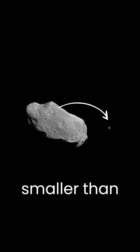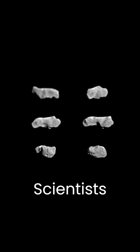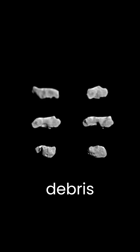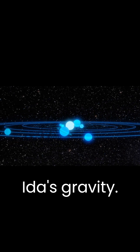Dactyl is much smaller than Ida, measuring only about one mile across. Scientists believe that Dactyl was formed when Ida collided with another asteroid, and some of the debris eventually came together to form Dactyl, which was then captured by Ida's gravity.